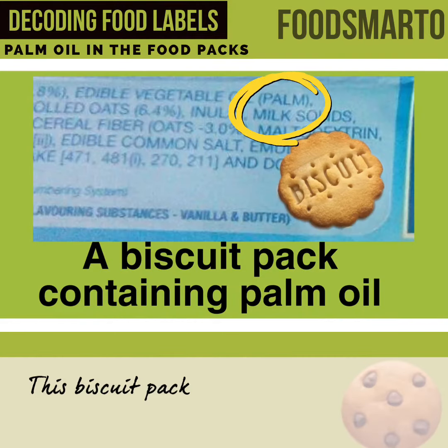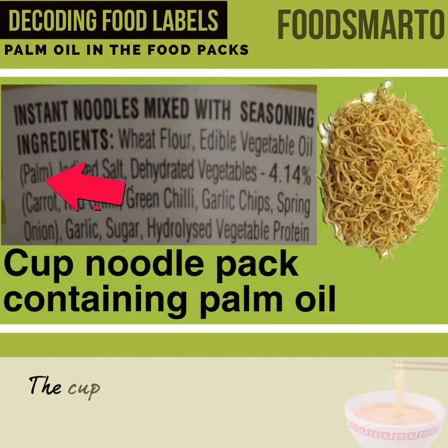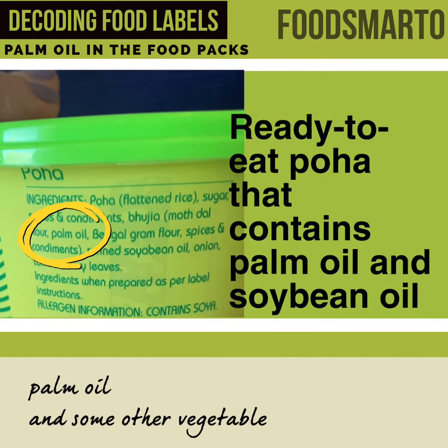This biscuit pack has palm oil. These chocolate sticks also contain palm oil. The cup noodles contain palm oil as well. Some food packs contain a blend of palm oil and some other vegetable oil.